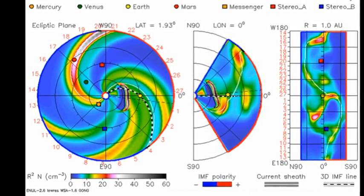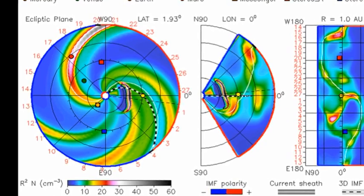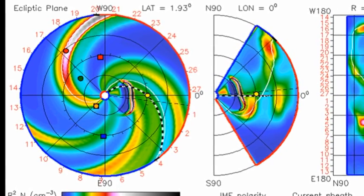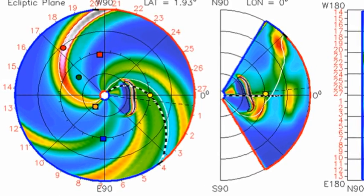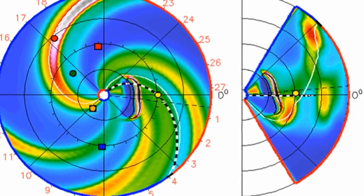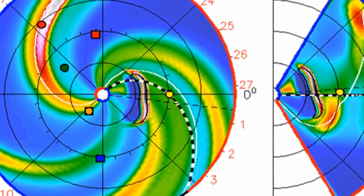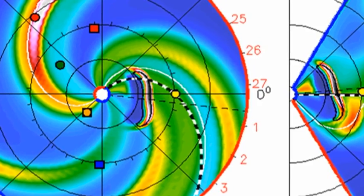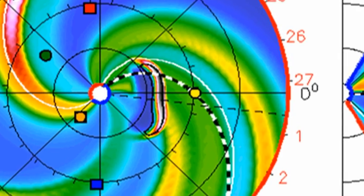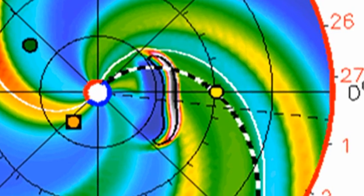Perhaps I should take a little time to describe what we're seeing here. The dot in the centre is the Sun, and the yellow dot at about 3 o'clock is the Earth. The colourful spirals on the plot are the different types of solar wind, blue being a low-density solar wind and red being a high-density solar wind. You can see the coronal mass ejection as the bright arc about halfway between the Earth and the Sun. This model estimates the speed of the coronal mass ejection to be 640 km per second. That's actually relatively slow for a coronal mass ejection, and it will likely hit the Earth sometime early on the 23rd.